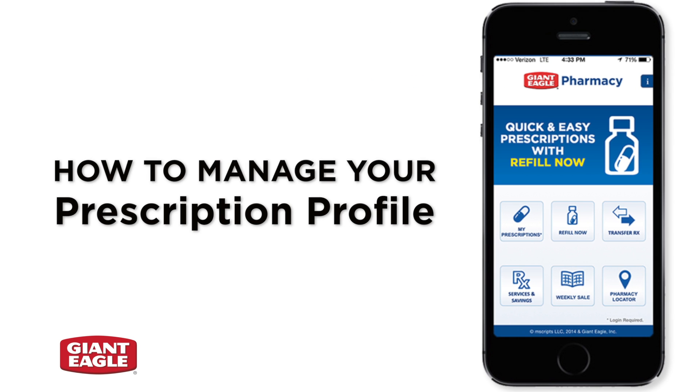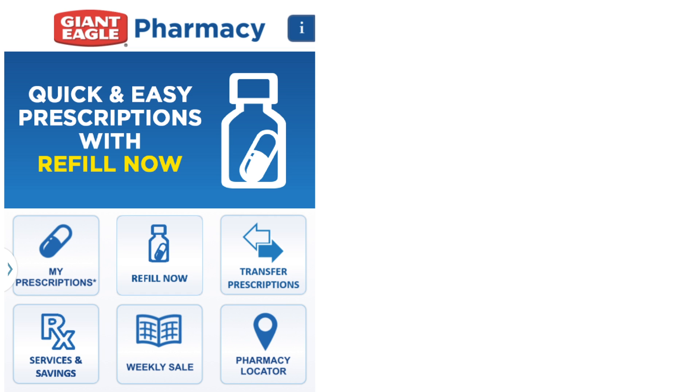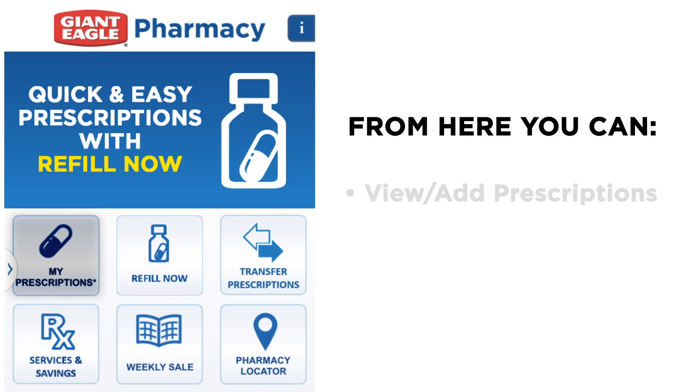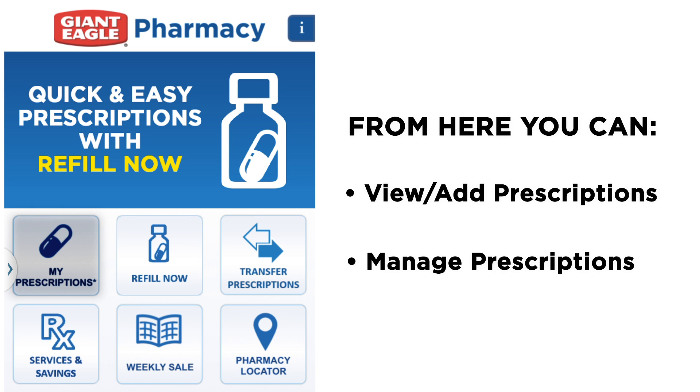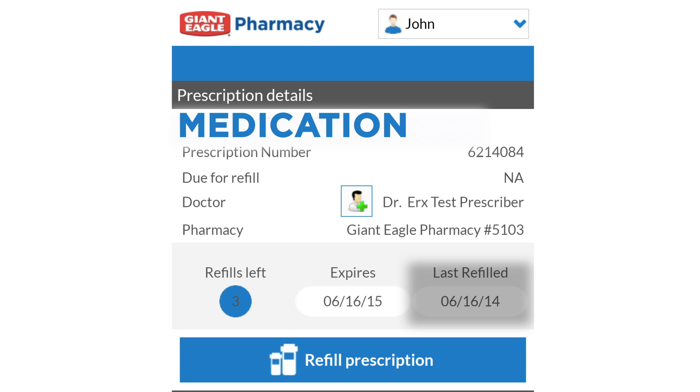The My Prescriptions tab puts your prescription history, refills, and reminders at your fingertips. To manage your prescription profile, click the My Prescriptions button on the main screen. From here, you can view, sort, and manage all your registered prescriptions. By clicking on a prescription, you can see the last date it was filled, your physician's name, how many refills you have remaining, your prescription's expiration date, and the location where it was most recently filled.